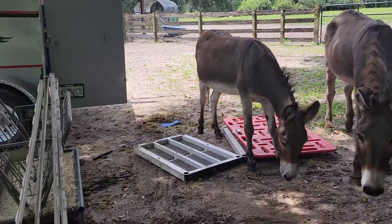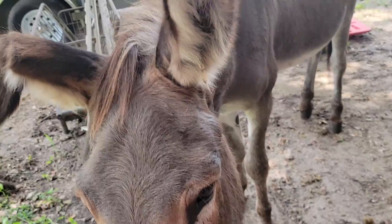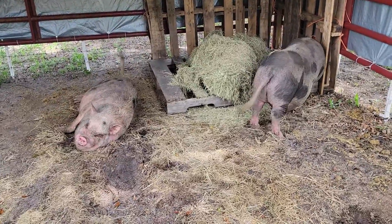We went and picked them up today in the trailer. There's the trailer we took out to pick the pigs up. Zeke and Zimba wanted to help — we had to use treats to get the piggies in, so Zeke and Zimba wanted some too.